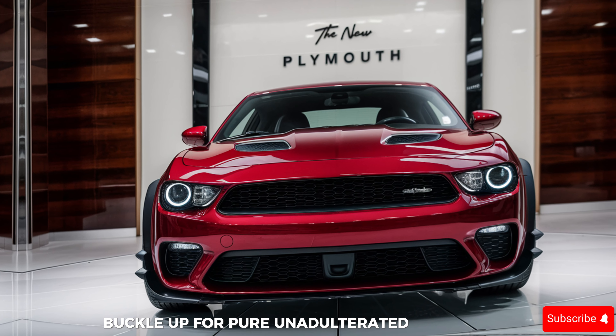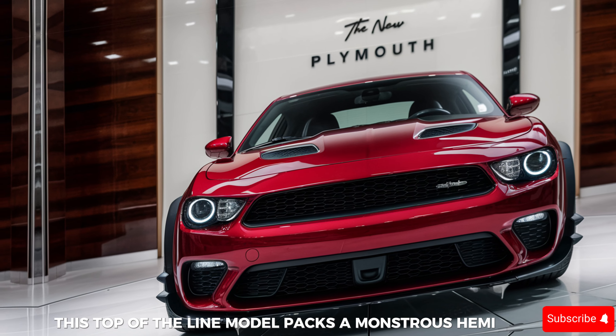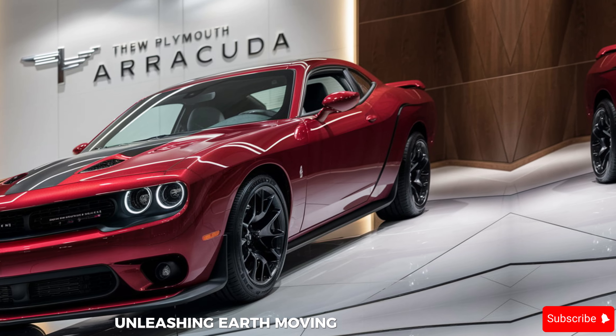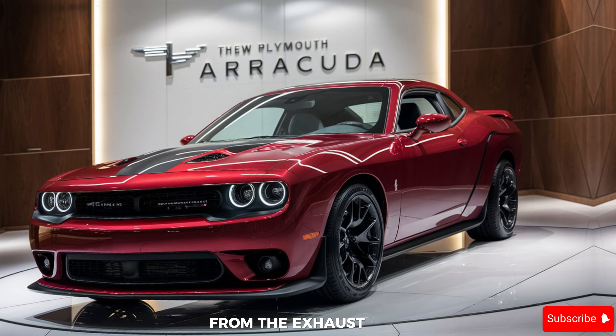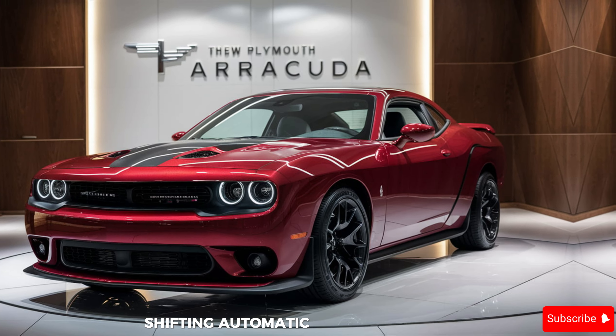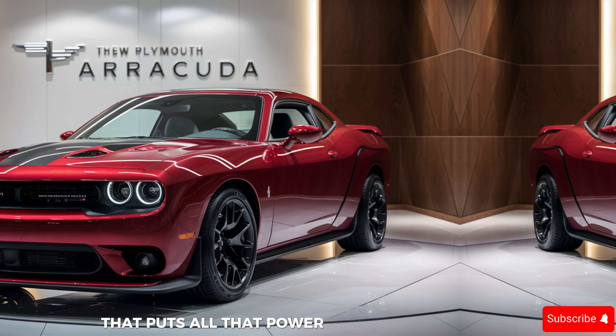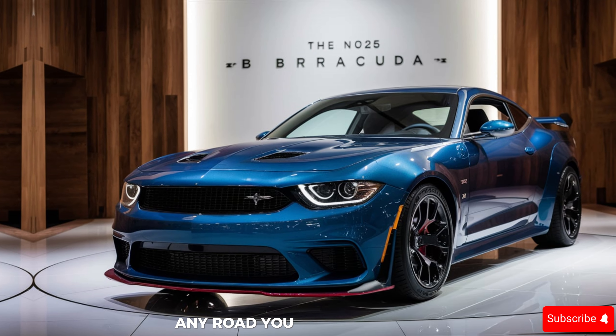This top-of-the-line model packs a monstrous HEMI V8, unleashing earth-moving acceleration and a symphony of automotive awesomeness from the exhaust. Both engines are mated to a smooth-shifting automatic transmission that puts all that power to the pavement. This Barracuda is ready to devour any road you throw at it.